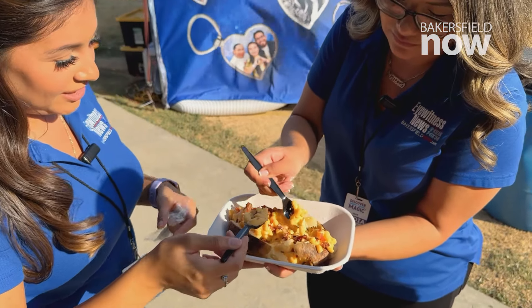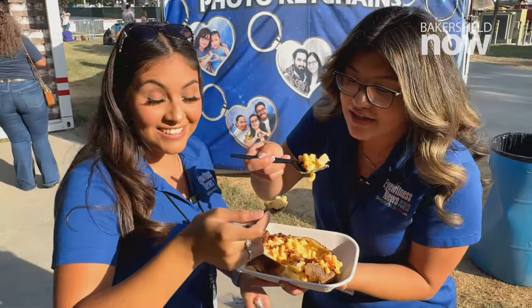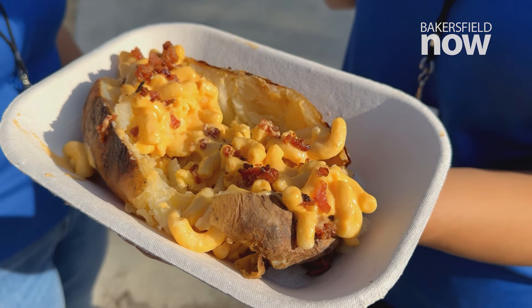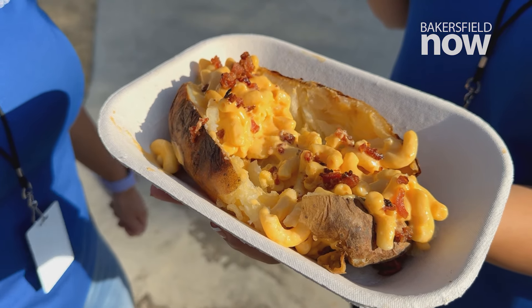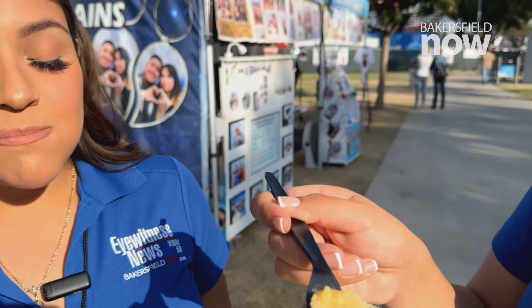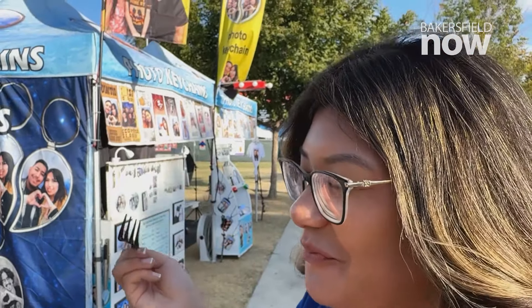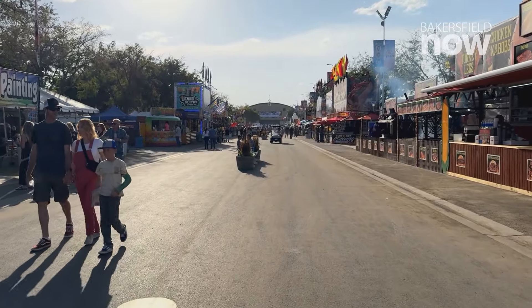Got to make sure you get the potato with the mac and cheese — this is everything. A little bit of bacon too. That is some really creamy mac and cheese. Very creamy, very cheesy. The bacon bits add just a little hint of a crunch. It is absolutely so good.